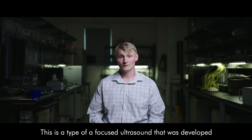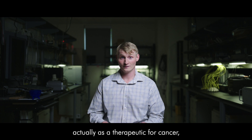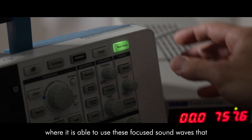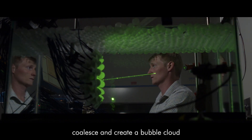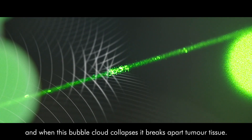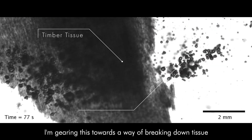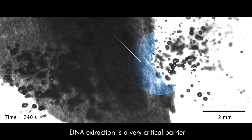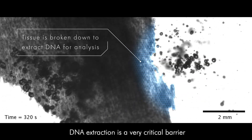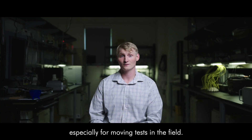This is a type of focused ultrasound that was developed as a therapeutic for cancer, where it uses focused sound waves that coalesce and create a bubble cloud, and when this bubble cloud collapses it breaks apart tumor tissue. I'm gearing this towards a way of breaking down tissue to rapidly extract DNA. DNA extraction is a very critical barrier to a lot of DNA tests, especially for moving tests into the field.